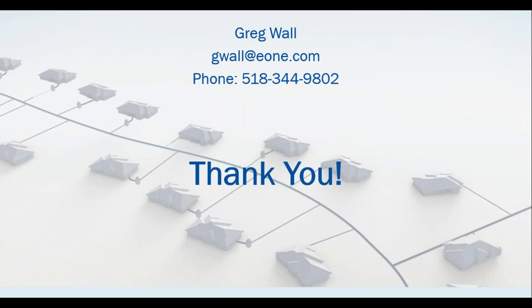We're all set. If you need your PE credits, stay on to complete the evaluation. If you have any questions, email and we'll take care of you. Thank you everyone.